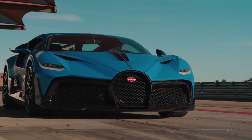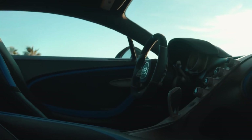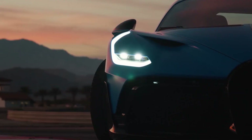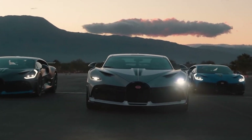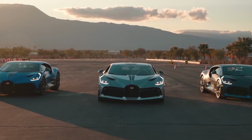The Bugatti Divo's advanced technology features include a digital dashboard, a premium sound system, and a state-of-the-art suspension system that provides a smooth and comfortable ride. The car's unique design includes aerodynamic features that improve its handling and performance, making it one of the most agile cars in the world.